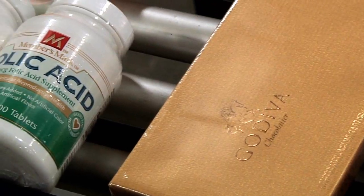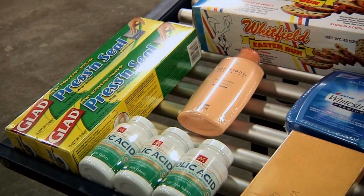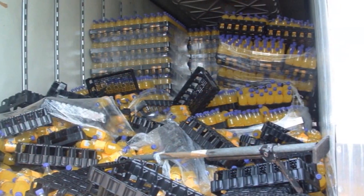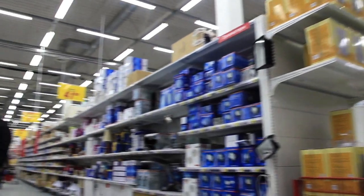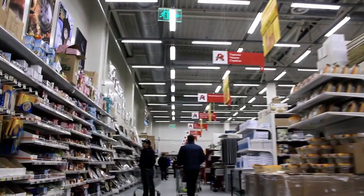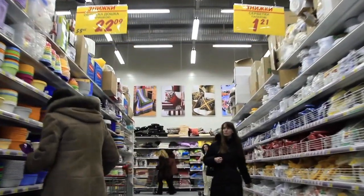Believe it or not, in the consumer goods industry, more than 1% of the product doesn't make it to the store shelf — it's damaged in some way. Our ability to reduce that damage has a huge impact on the bottom line of our customers, the bottom line of the stores, and on what you actually see on the shelf.